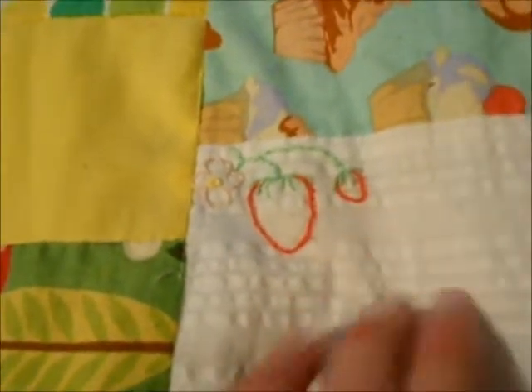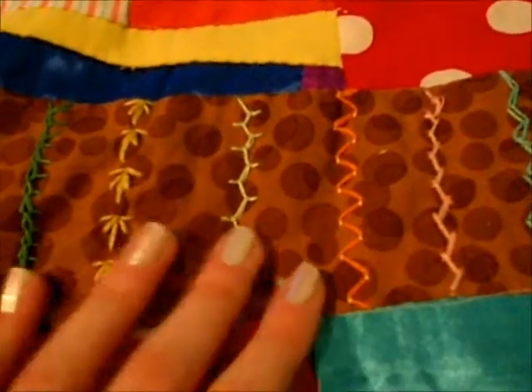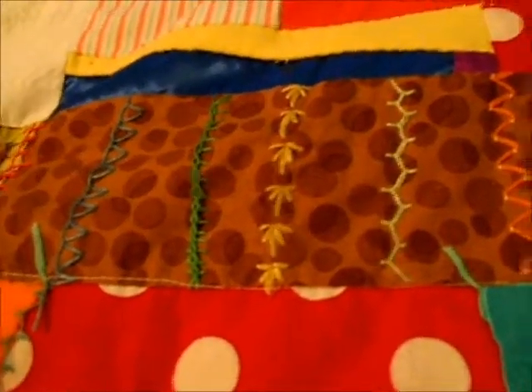I put some embroidered strawberries on here. It's really hard to see, but there are even little seeds on them. I'm really proud especially of the bloom because I think it looks legitimate — I just think it looks really cool.